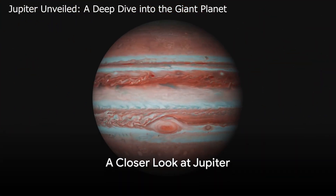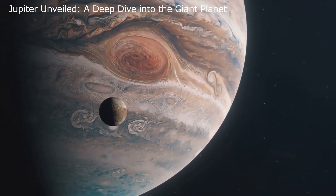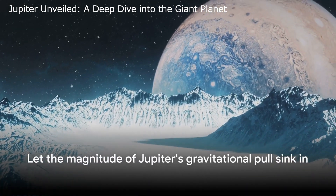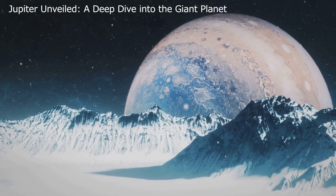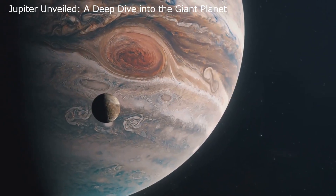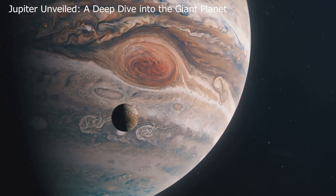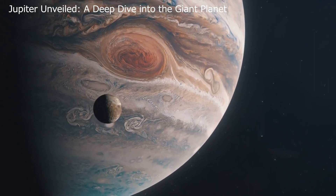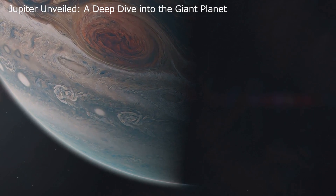Jupiter is not just massive and distant — it also has a gravitational pull that's 2.36 times that of Earth. Imagine weighing over double your current weight; that's what you'd experience if you could stand on Jupiter's surface. Speaking of its surface, it's a chilly place with temperatures dropping to a frigid negative 108 degrees Celsius at one atmospheric pressure. Jupiter's internal structure is primarily made up of metallic hydrogen and helium, a composition quite different from our home planet.